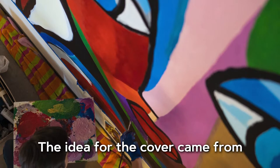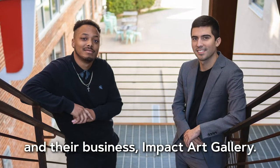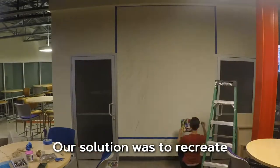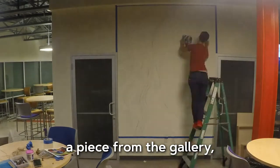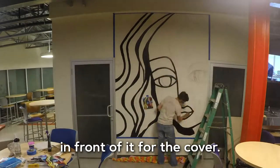The idea for the cover came from the need to tell the story of two JMU students, Nick and JR, and their business, Impact Art Gallery. Our solution was to recreate a piece from the gallery, put it up on a wall, and photograph Nick and JR in front of it for the cover.